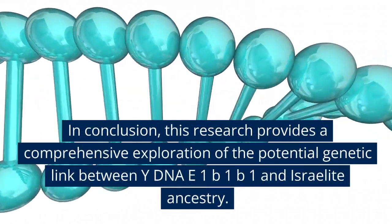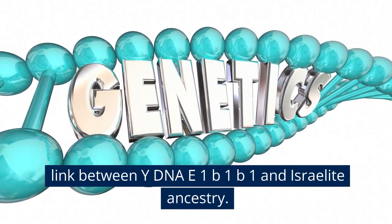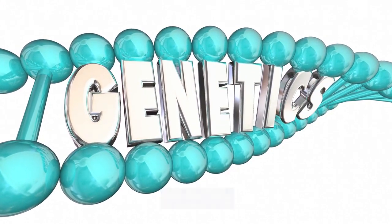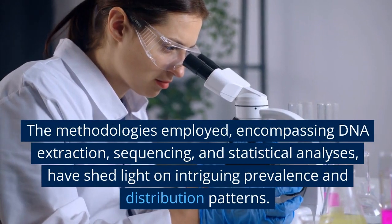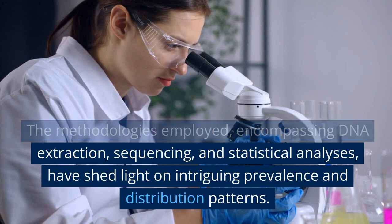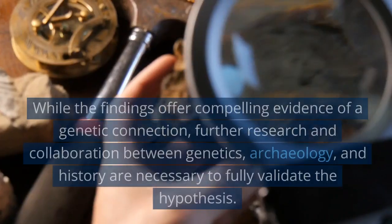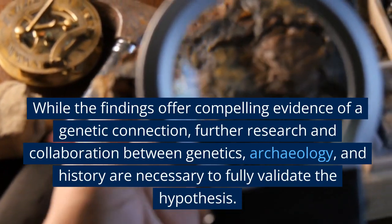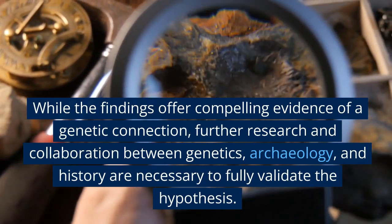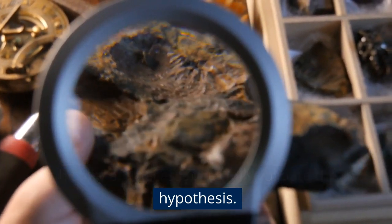Conclusion. This research provides a comprehensive exploration of the potential genetic link between Y-DNA E1B1B1 and Israelite ancestry. The methodologies employed, encompassing DNA extraction, sequencing, and statistical analyses, have shed light on intriguing prevalence and distribution patterns. While the findings offer compelling evidence of a genetic connection, further research and collaboration between genetics, archaeology, and history are necessary to fully validate the hypothesis.